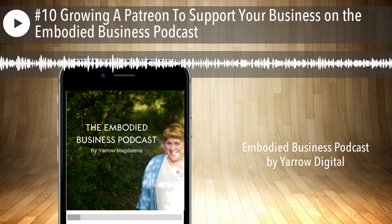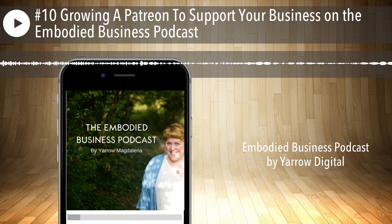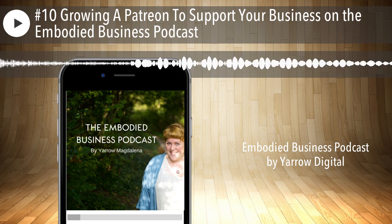If you're listening to this later, there'll be other workshops that you can join, so definitely do check that link out. Now to today's show — building a Patreon to support your business.